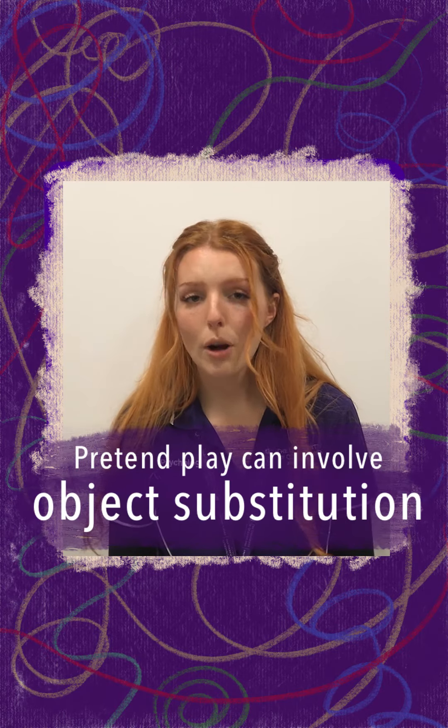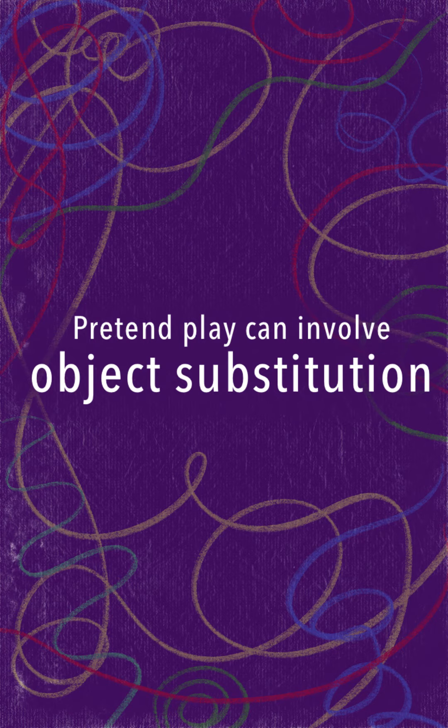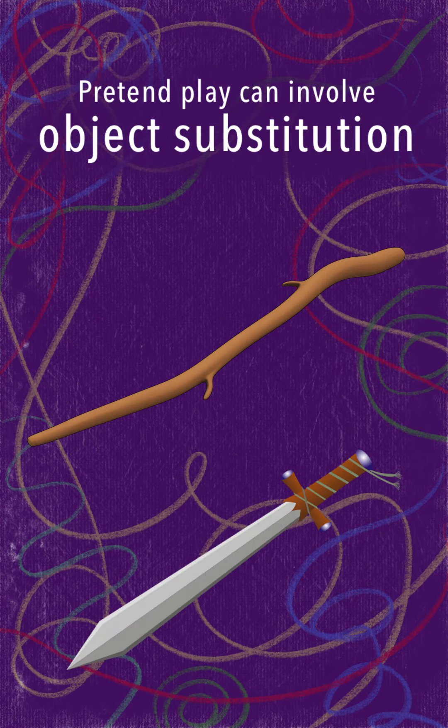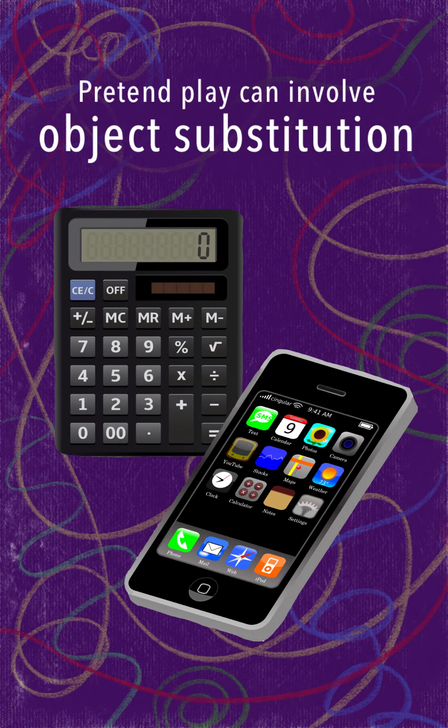Pretend play can also involve object substitution, where they pretend an object is something different from what it really is. Like when they pick up a stick outside and pretend it's a sword or a wand, or they talk into a calculator and pretend it's a phone.